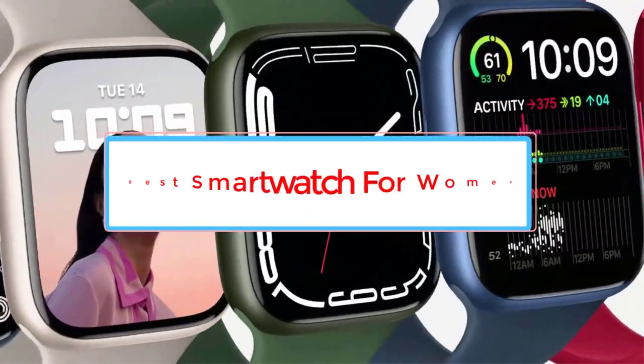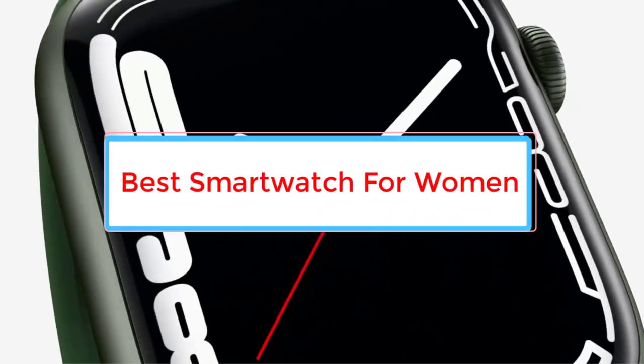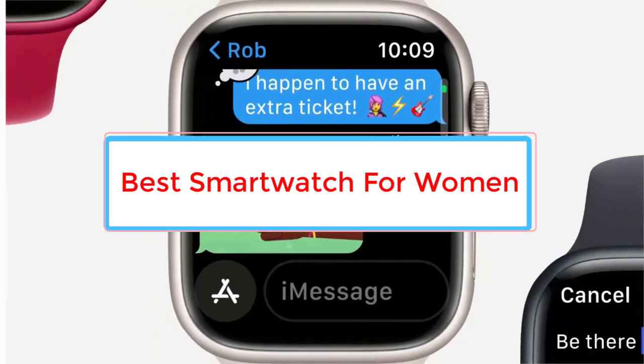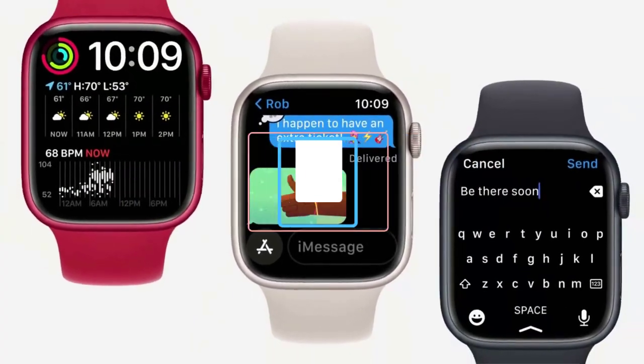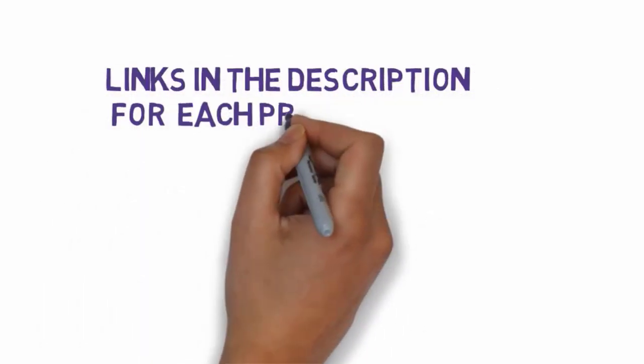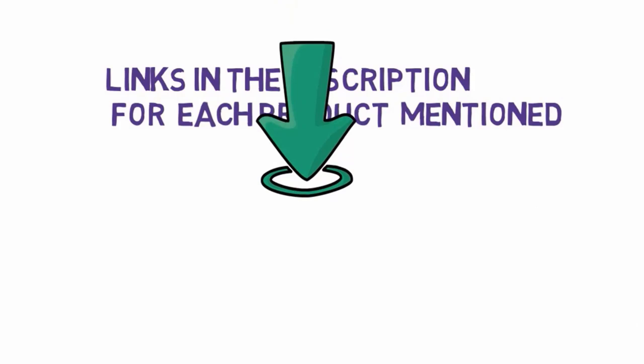Are you looking for the best smartwatch for women? In this video we will look at some of the three best smartwatches on the market. Before we get started, we have included links in the description, so make sure you check those out to see which one is in your budget range.